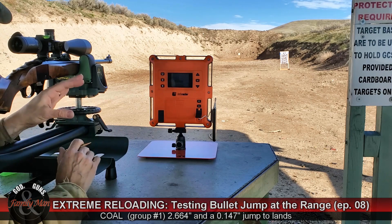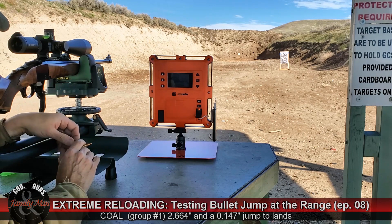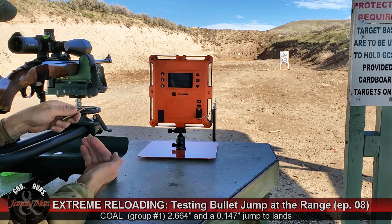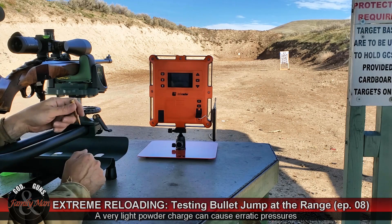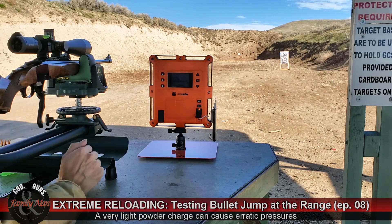It's possible that I get to one of these groups where the powder charge is so light that I can hear it shaking in the case, and we start seeing some backed-out primers. I don't really anticipate that happening, but I'm going to be watching for that as I get to those subsequent groups. So, here we go.